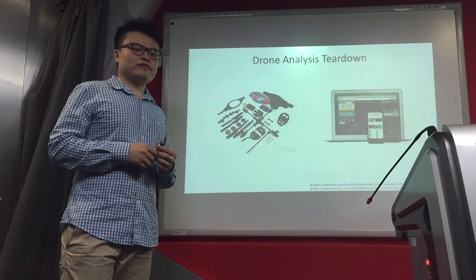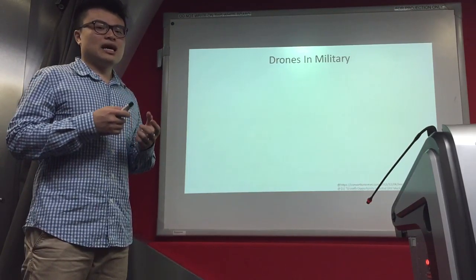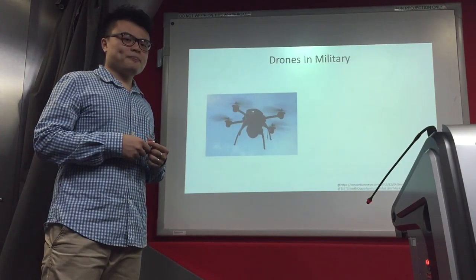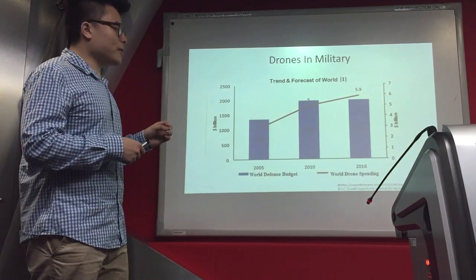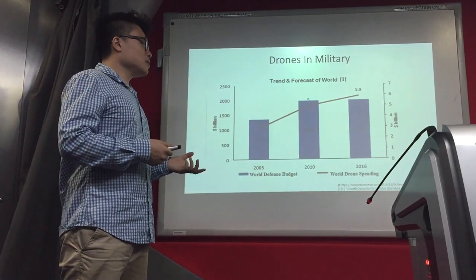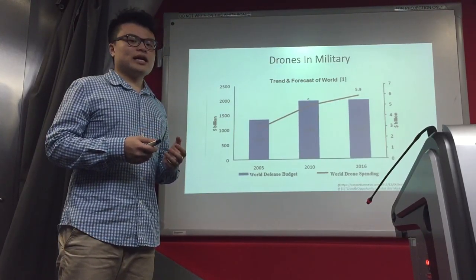Let me start with the history of the drone. When drones were first created, they were used for military applications exclusively — for instance, to monitor the enemy's position or even to carry out airstrike measures. According to research report 1, despite the war defense budget remaining constant between 2010 and 2016, the war drone spending is increasing constantly. This shows that there is a huge market for drones at the beginning.